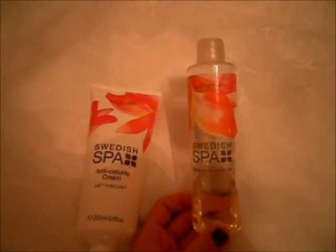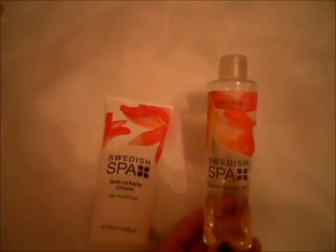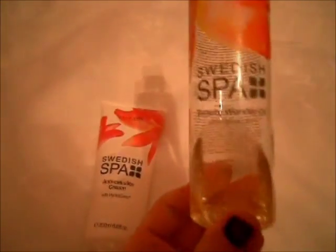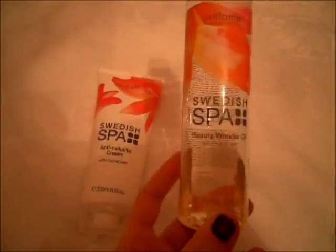Пробовала пару раз добавлять в ванную — никакого результата не дало абсолютно. Что касается волос — осталось его совсем чуть-чуть, как видите. Оно желтоватого, слегка такого цвета. Волосы действительно очень благодарные от этого средства. Приятный аромат имбиря, очень приятно пахнет — мне безумно нравится. Пробовала использовать на коже тела после душа: продукт можно наносить на влажную кожу, сразу не вытираясь.